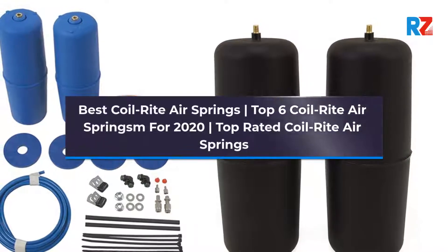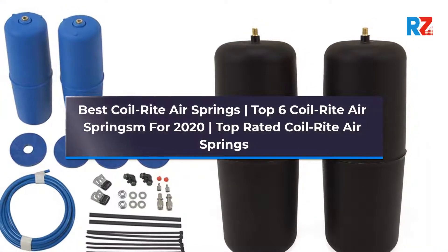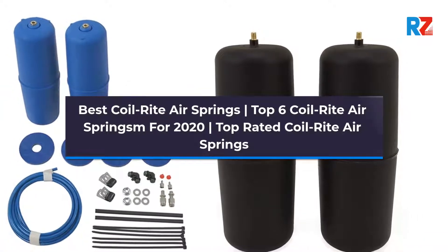Best Coil-Rite Air Springs. Top 6 Coil-Rite Air Springs for 2020. Top Rated Coil-Rite Air Springs.